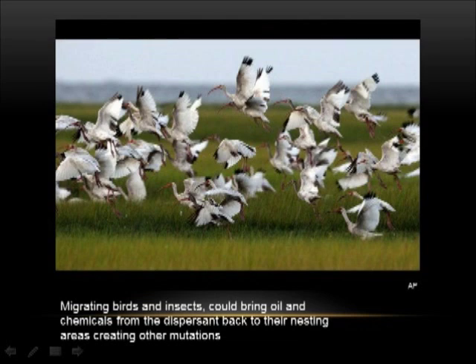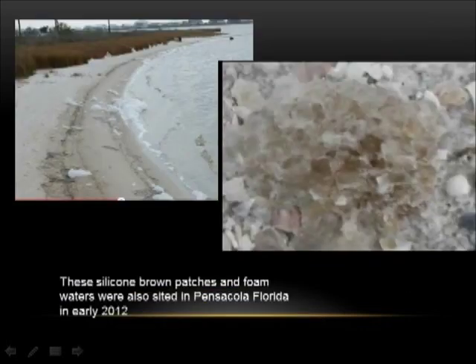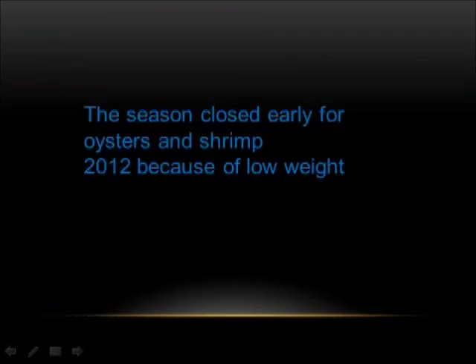Migrating birds and insects could bring oil and chemicals from the dispersant back to their nesting areas, creating other mutations. These silicone brown patches and foam waters were also sighted in Pensacola, Florida in early 2012.